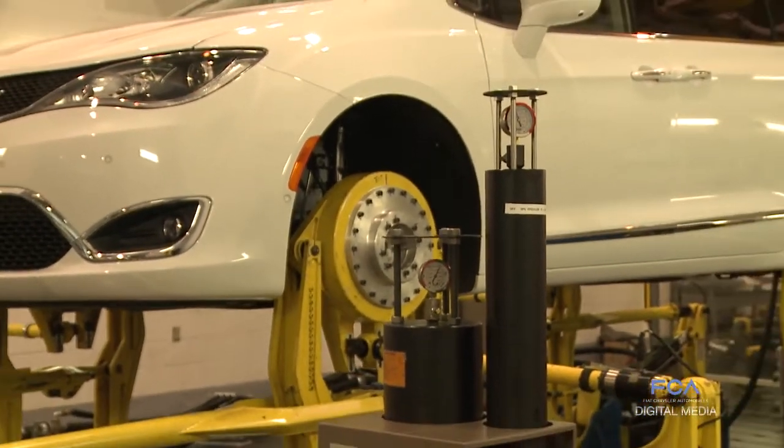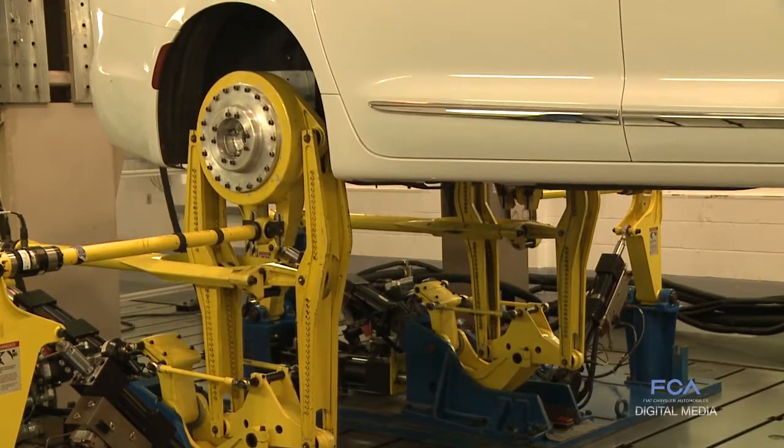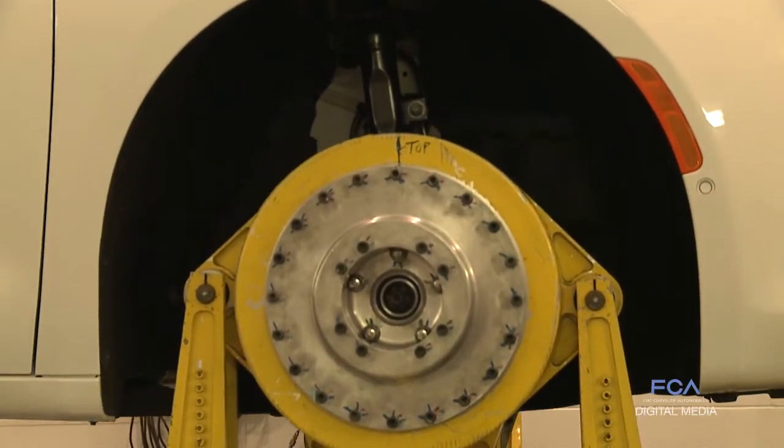The testing that we do in our road test simulation lab is basically body chassis durability, so all the suspension components. There's a lot of potholes, some major bumps, there's body twists that some vehicles will run over, a lot of cobblestone, or just very rough roads.